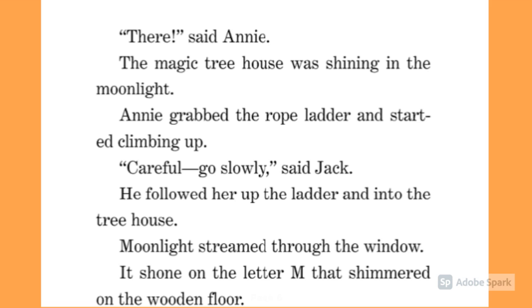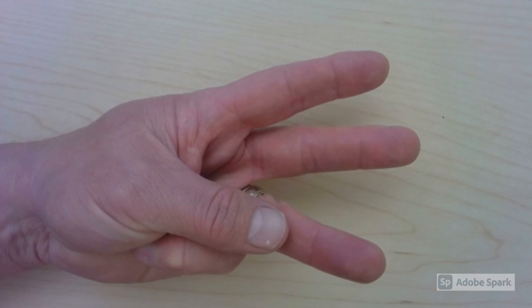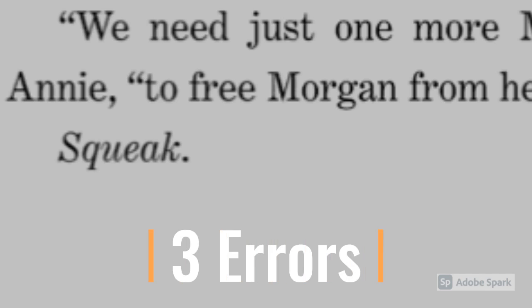'...streamed through the window. It shone on the letter M. Shined...' — that's two words I don't know, but that's okay. I'm going to keep going. 'On the wooden floor, it shone on three M things that rested on the moonstone from the time of the ninjas, a mango from the Amazon rainforest, and a... mammoth...' — there's my third word. Am I going to get to the end of this page without five errors? '...bone from the ice age. We need just one more M thing, said Annie, to free Morgan from her spell. Squeak!'